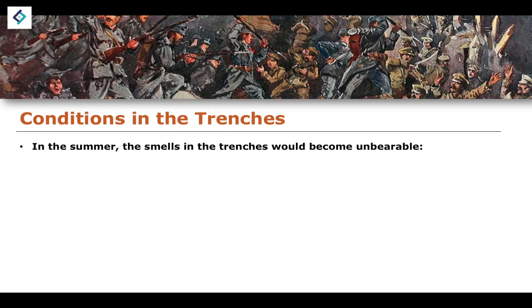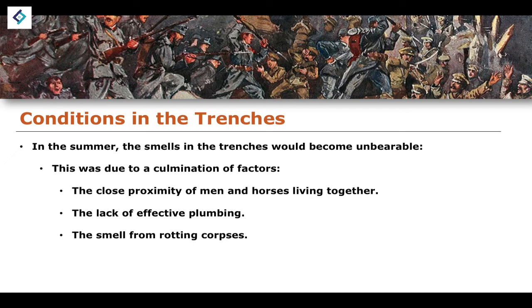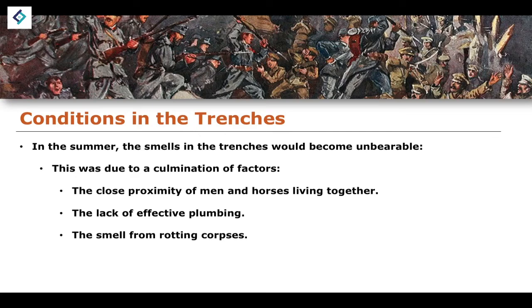The trenches themselves were not particularly pleasant places to be. In the summer, the smells would become unbearable due to the close proximity of men and horses living together in unsanitary locations, the lack of effective plumbing, and — the main factor — the smell of rotting corpses, given that this was the front line of a major conflict with dead people everywhere. It was a very unpleasant and smelly place to be.